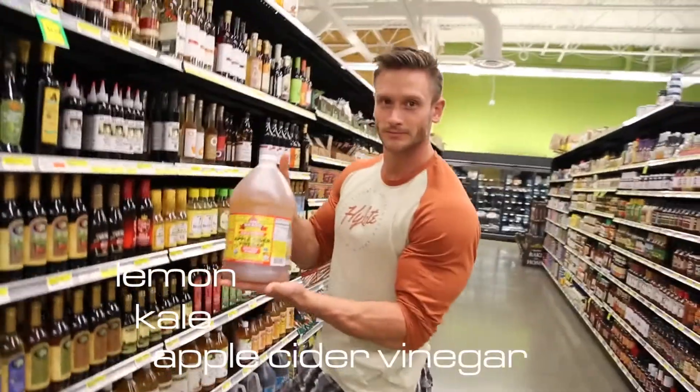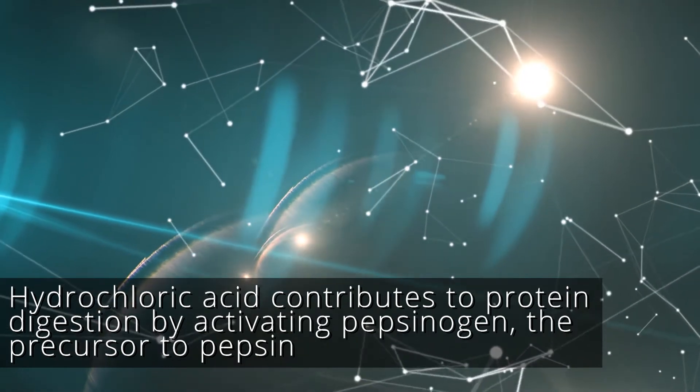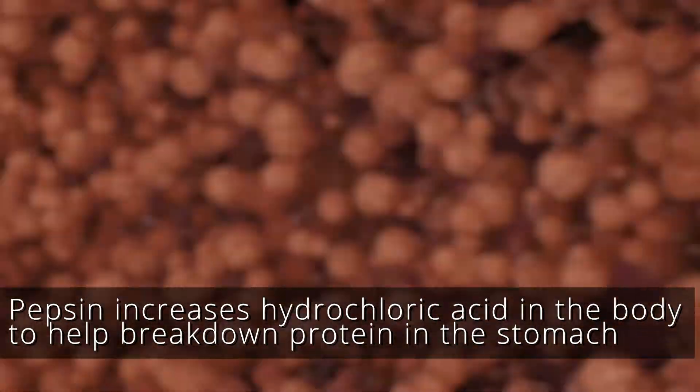The third thing you can do is increase your intake of lemon, kale, and apple cider vinegar. What this is gonna do is help stimulate more hydrochloric acid. Hydrochloric acid increases something known as pepsinogen, and this pepsinogen increases pepsin, which in turn produces more hydrochloric acid to actually break down the protein in your stomach so that the rest of the digestive process can start.